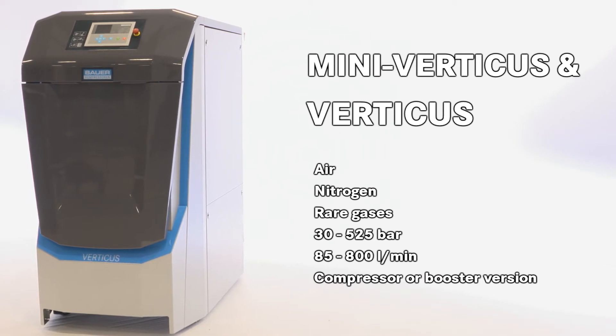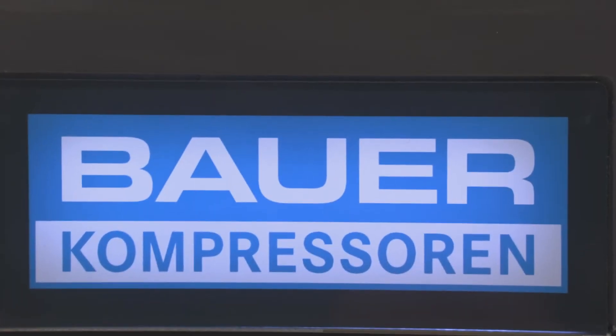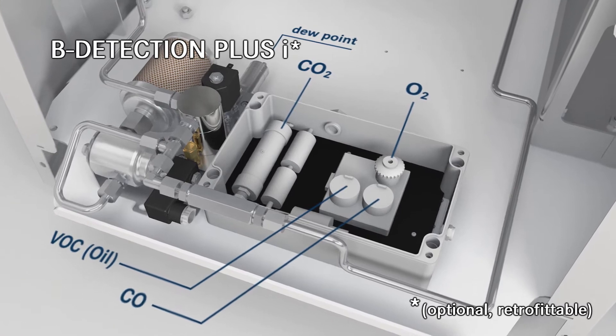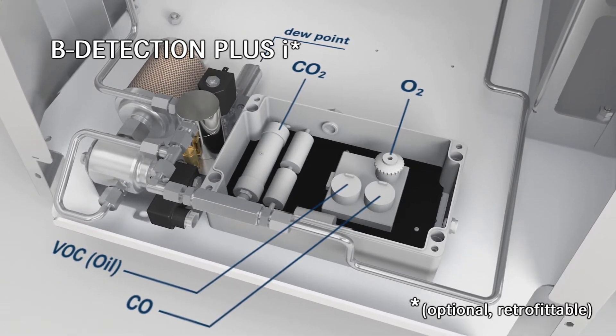Compress air, nitrogen, helium, and other rare gases with built-in safety. The B Detection Plus Eye monitors the condensed gas, along with other important values such as dew point, oxygen, and residual oil content.